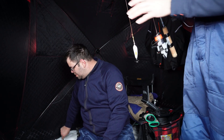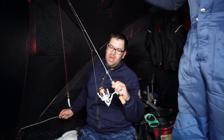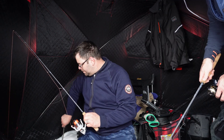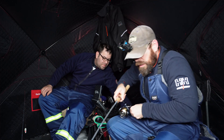Frostbite rod — I think you got the slugger and I got the dump truck, or vice versa. You've got the dump truck, I've got the slugger. First Lake Athabasca fish for Blake — and there's a good one, I got one here!